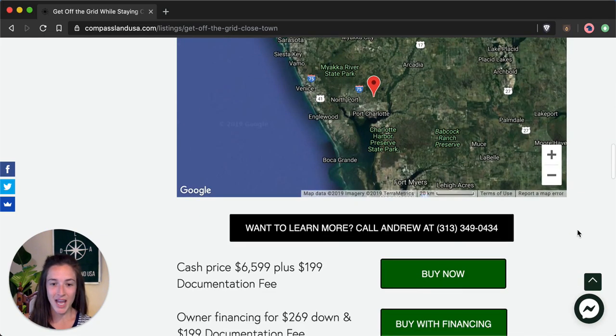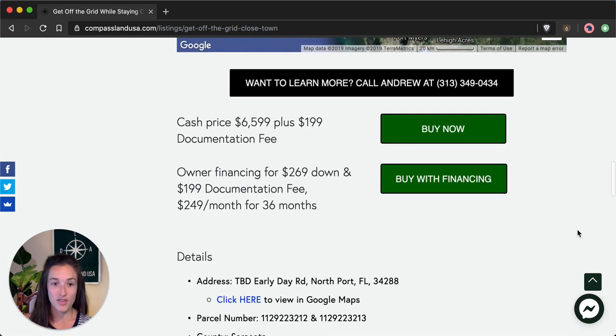You can see the cash price of this double lot — $6,599 — as well as the owner financing price, which is $269 down. Both of these options include a one-time documentation fee.